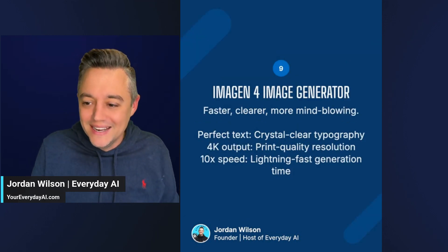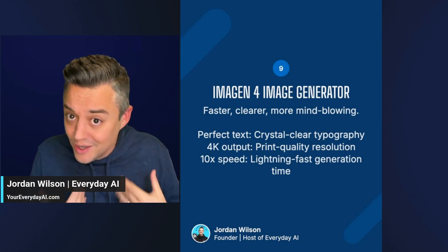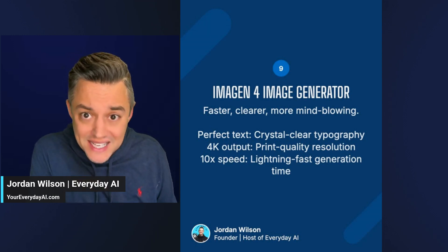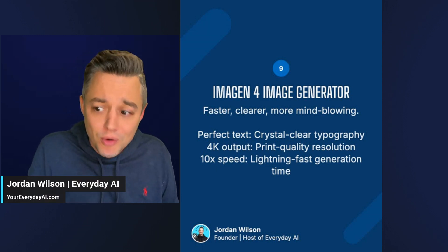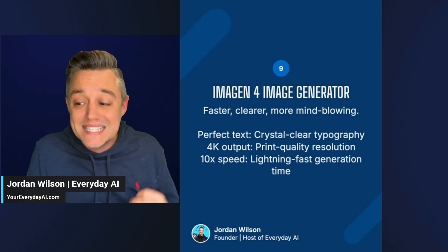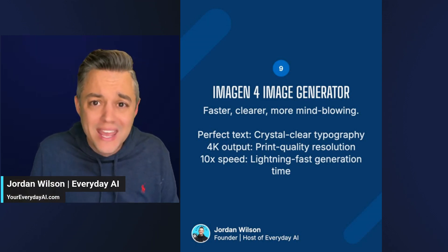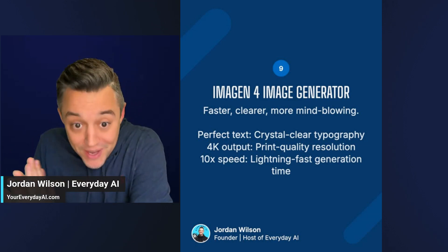Number nine is Imagine 4. Imagine 3 was already on par or better than Midjourney V7 from an aesthetics point of view — prompt adherence through the roof. Imagine 4 looks really good with a specific emphasis on improved text and typography, faster output, and 4K resolution. That makes it a great starting point for videos as well, which brings me to VO3 and our last one.